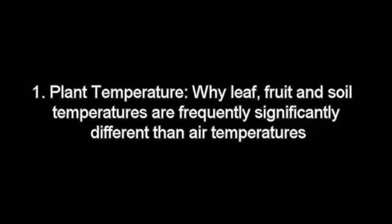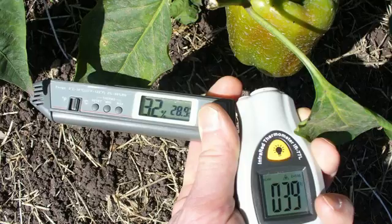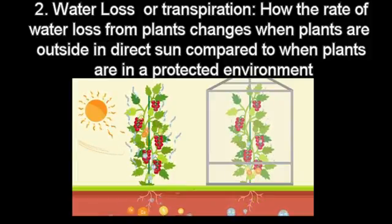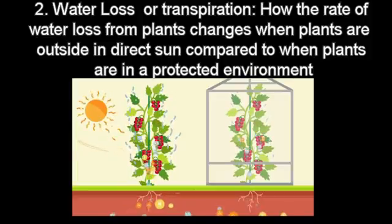The first video is about plant temperature — why leaf, fruit, and soil temperature are frequently significantly different than air temperatures in direct sun, and how a roof covering alters plant temperatures. The second video deals with water loss or transpiration: how the rate of water loss from plants changes when plants are outside in direct sun compared to when plants are in a protected environment.